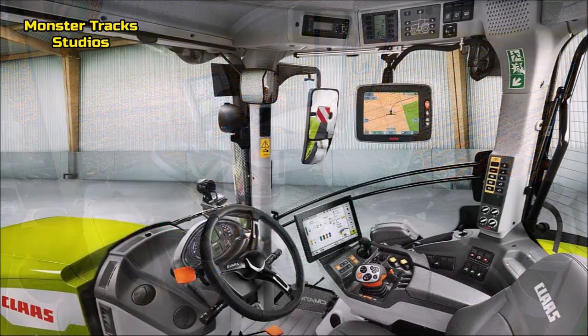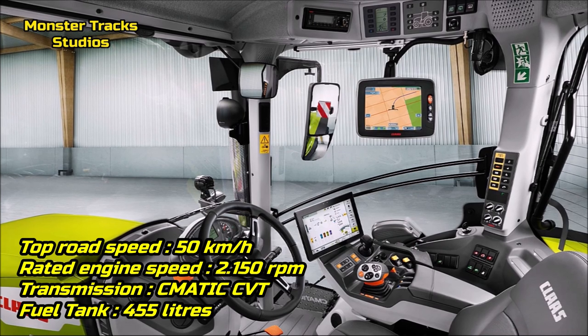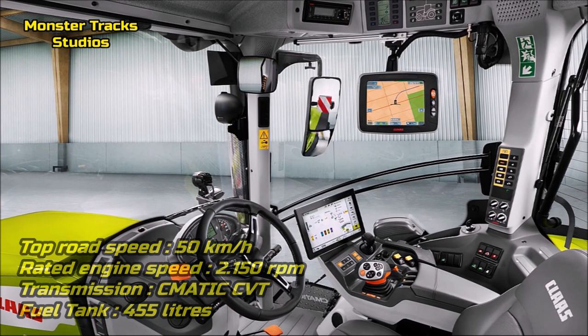The top speed of Kloss from the other side is lower, touching 50 kilometers per hour, with 2,150 revolutions per minute of rated engine speed, wearing the Seamatic continuously variable transmission and a max fuel tank capacity of 455 liters — lower than Fendt.